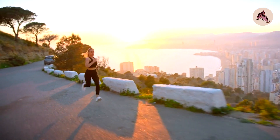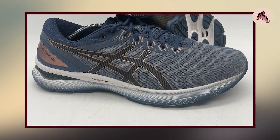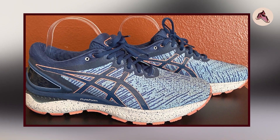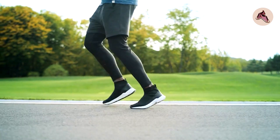The shoe also features an additional layer of FlightFoam technology, which provides exceptional shock absorption and durability, making it a great choice for long-distance running. The Gel Nimbus 22 also features an ASICS Signature Gel cushioning system, strategically placed in the heel and forefoot to provide additional shock absorption and reduce the impact on your joints.